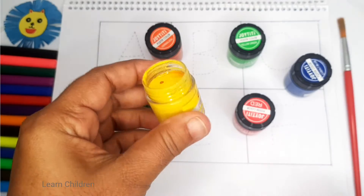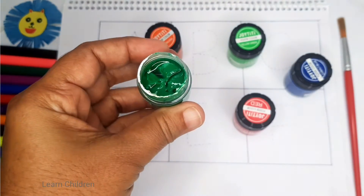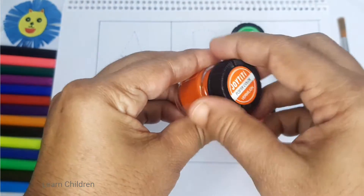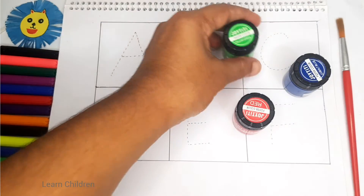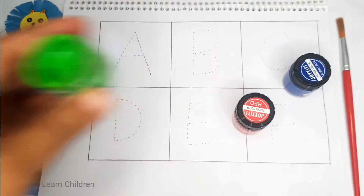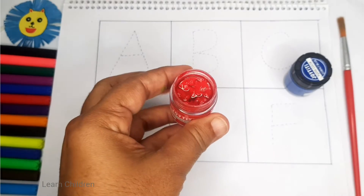Yellow color, green color, orange color, lime, blue color, red color.